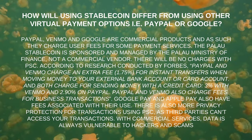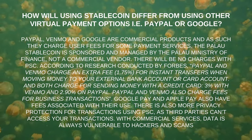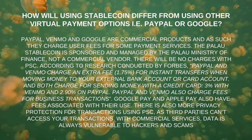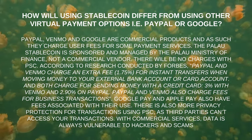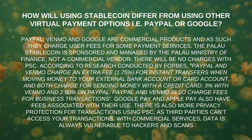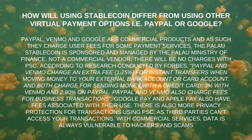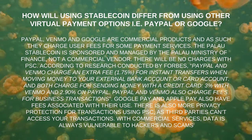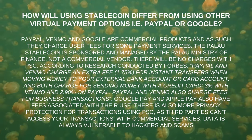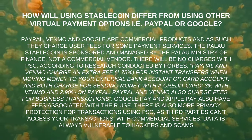How will using stablecoin differ from using other virtual payment options like PayPal or Google Pay? PayPal, Venmo, and Google are commercial products that charge user fees for some payment services. The Palau Stablecoin is sponsored and managed by the Palau Ministry of Finance — not a commercial vendor — so there will be no charges with PSC. According to Forbes, PayPal and Venmo charge an extra fee of 1.75% for instant transfers to an external bank or card account, and both charge for sending money with a credit card: 3% with Venmo and 2.90% on PayPal.